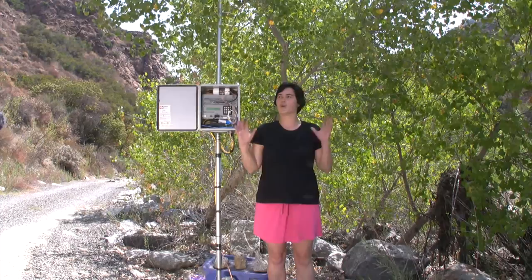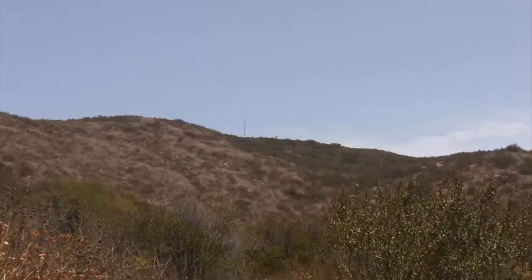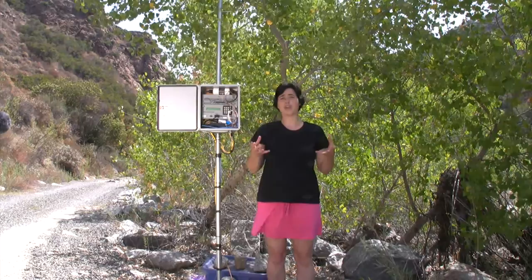This particular data logger is powered by line power. It happens to be in a fortunate location where we could bring the cabling. Many such devices in Santa Margarita Reserve actually have to be powered by solar cells and by batteries. One of the big problems we run into is that the batteries required for continual operation are fairly big and fairly expensive.